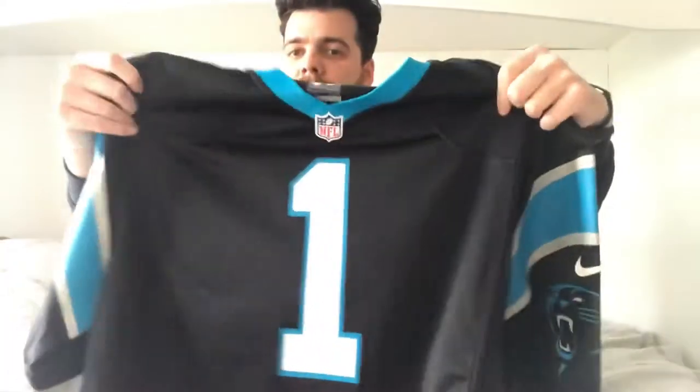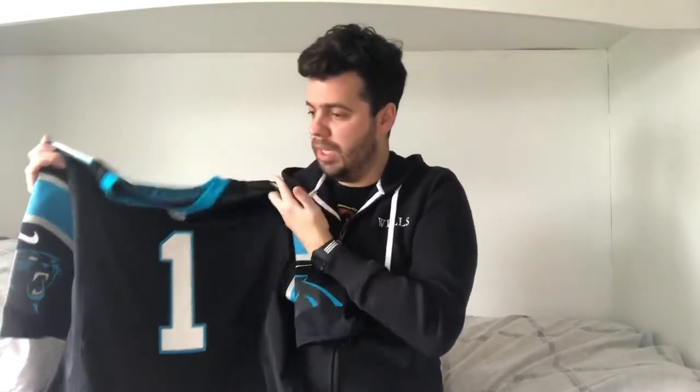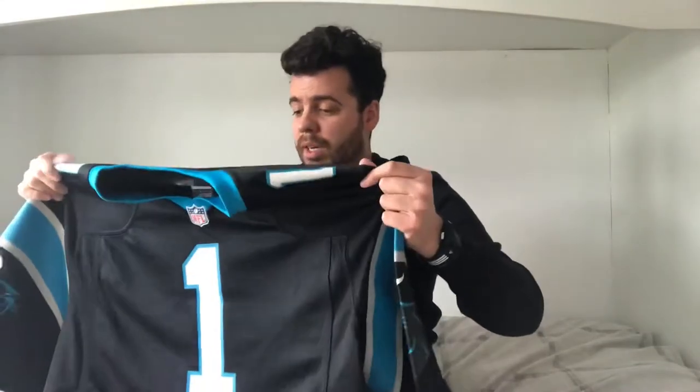I'm a Patriots fan, but apart from New England, the Carolina Panthers are probably my second favorite uniform. I just love their uniforms - they're really nice. I've always admired them; it's a very classy organization.